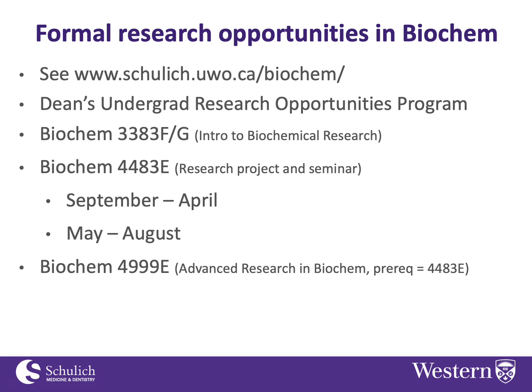To take 4483 in September to April, you have to be registered in year 4 of an honor specialization module that requires the course — because we have a limited number of projects available, we can't just accept everybody, so we limit it to students in our honor specialization modules.